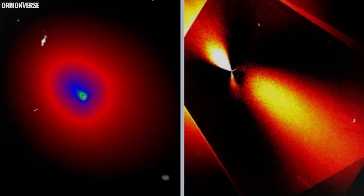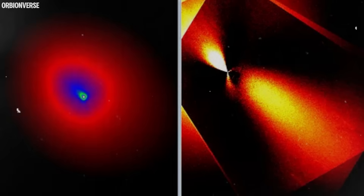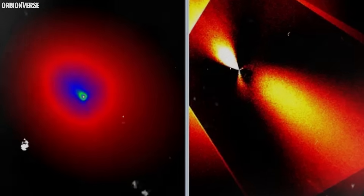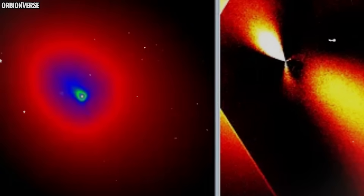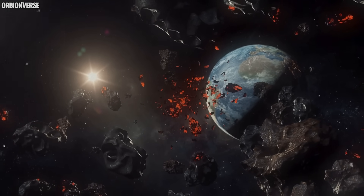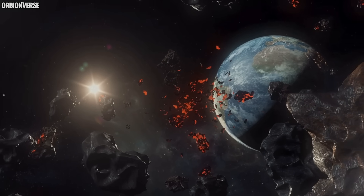What we know for sure is this: 3i Atlas is not behaving like a typical comet, asteroid, or icy fragment. It is more complex, more irregular, more layered — a true interstellar relic shaped by forces far older and far more violent than anything in our solar system. And now, with only seven days before its closest approach, we are finally seeing it clearly for the first and last time.